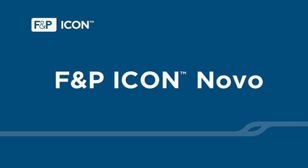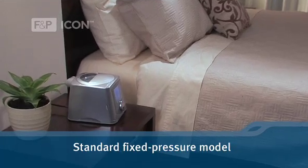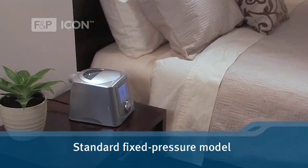The Icon Novo is the standard fixed pressure model, which offers basic sleep data reporting.